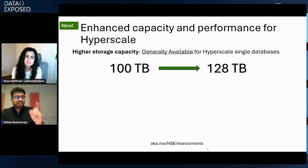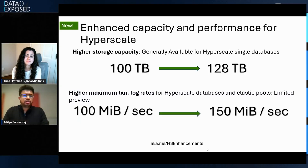There is another feature of popular demand: the increase in maximum log generation rate. We increased it from 100 Mbps to 150 Mbps, which means you can load data much faster into these databases. 150 Mbps is one of the highest ingestion rates in the market compared to competing databases. This is currently in limited preview — any customer who already has a Hyperscale database and wants to enroll can go to aka.ms/hsenhancements and submit the form to get 150 Mbps enabled.